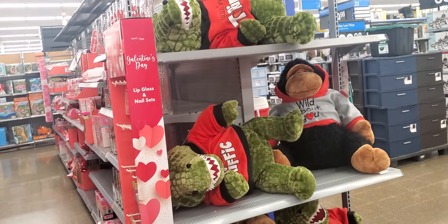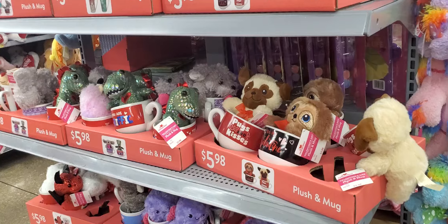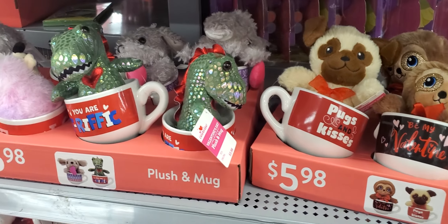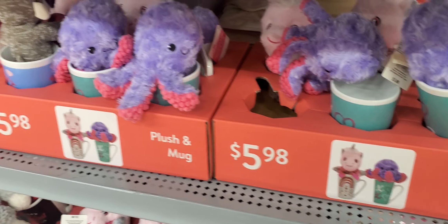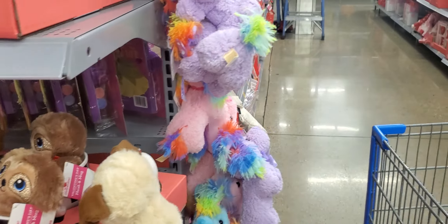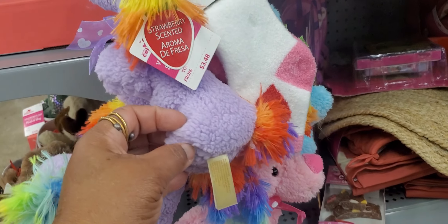Big alligator and a monkey — gorilla, whatever you say. $30 for valentines. These are the cups right here — they're $5.98, too cute. A sloth and all that. They have different sized cups and everything with different animals. Let's go over here. They have the little poodle — looks like a poodle, strawberry scented, $3.48.